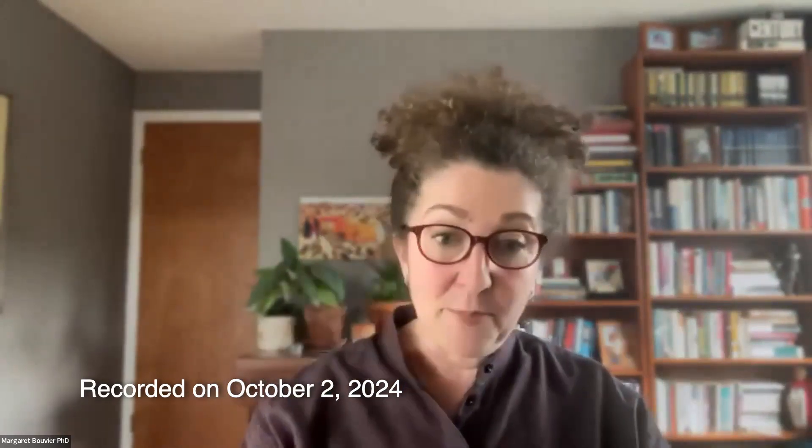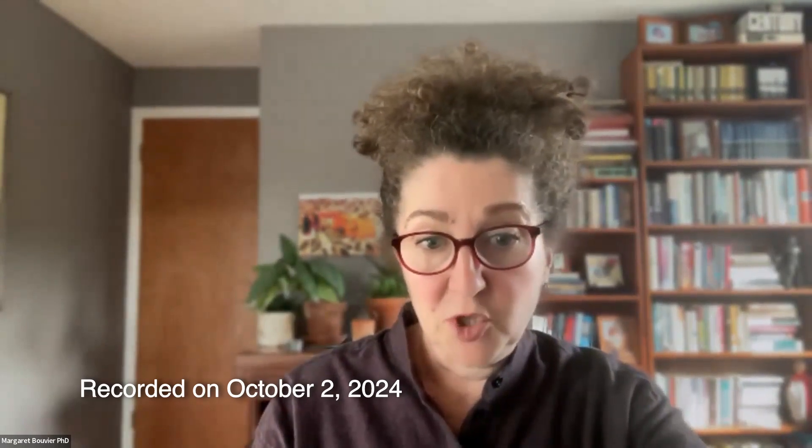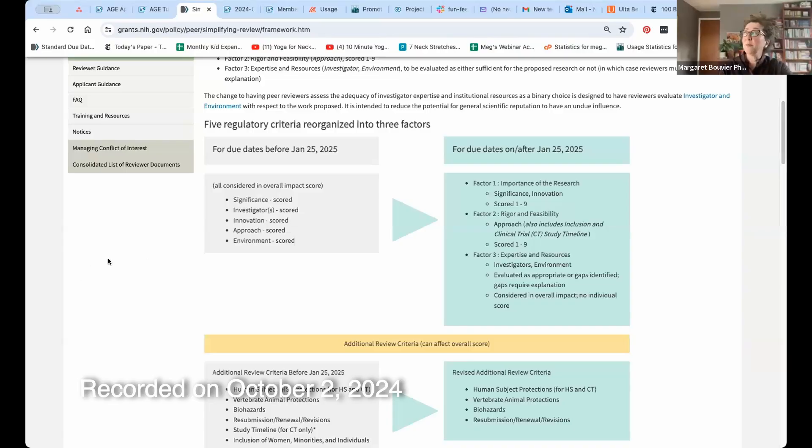It looks like people have loaded up the Q&A box, which is awesome, but I think we're going to start with the mini-tutorial. Now that I'm thinking about February applicants, I am itching to talk about the new scoring criteria in depth. So let's begin by doing that. For the mini-tutorial today, it's going to be on Factor One — the Factor One scoring criteria. Next week I'm going to do Factors Two and Three. Let me do a screen share so people can follow along.